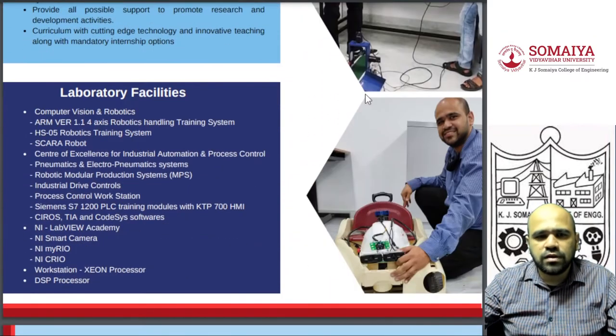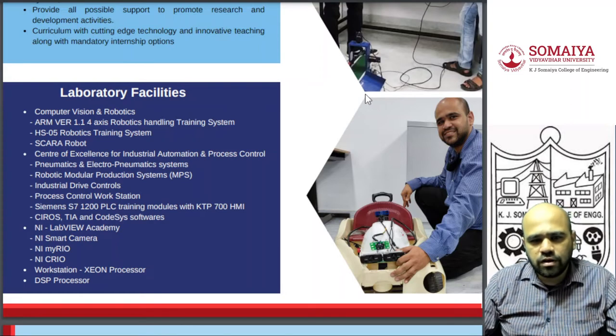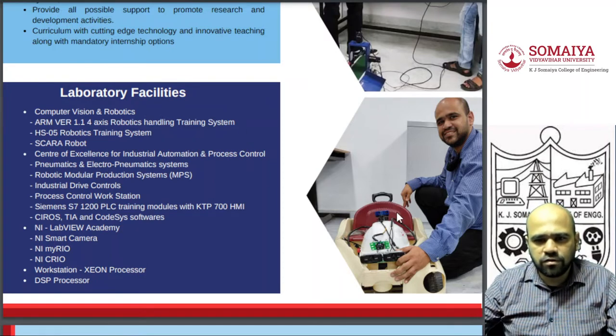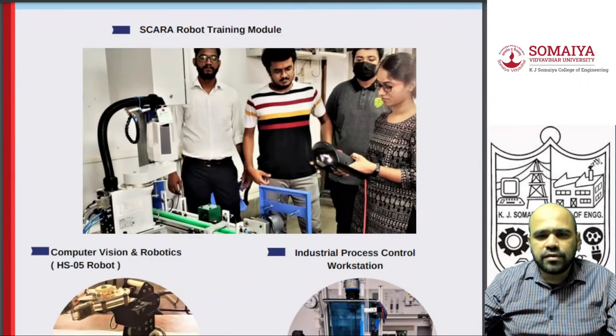In our laboratory, we also have different software tools including National Instruments software, CIROS simulation software, Siemens PLCs, and many other resources. You can see me working on an autonomous vehicle, and we also have a prosthetic blind hand project.